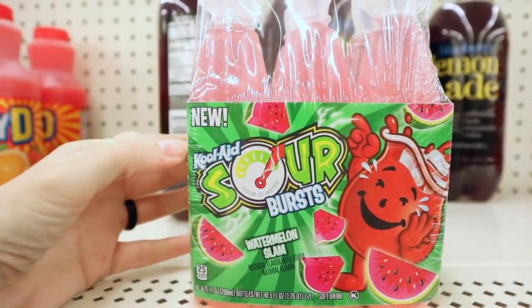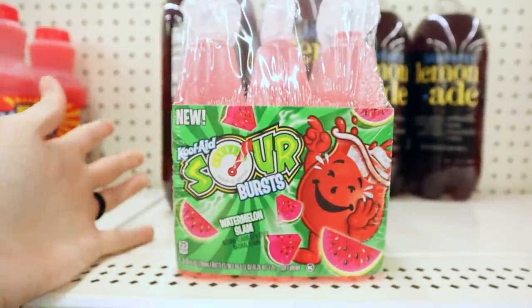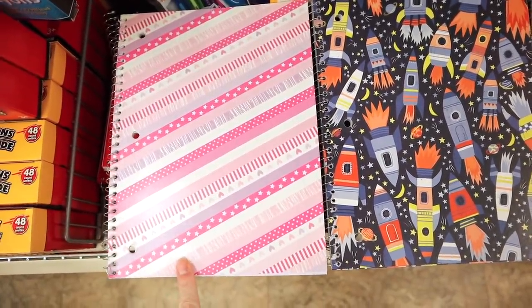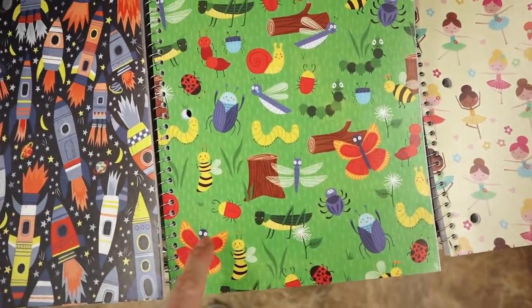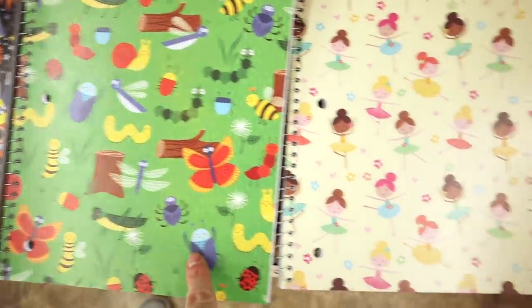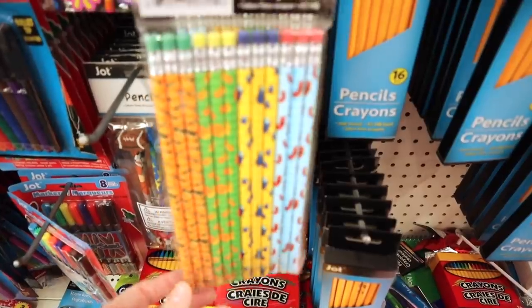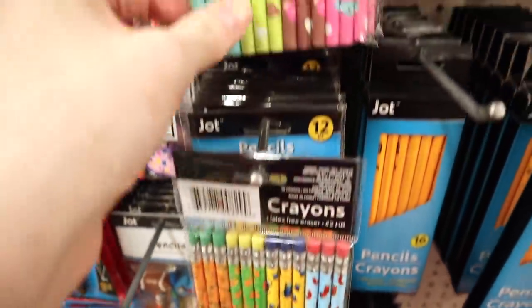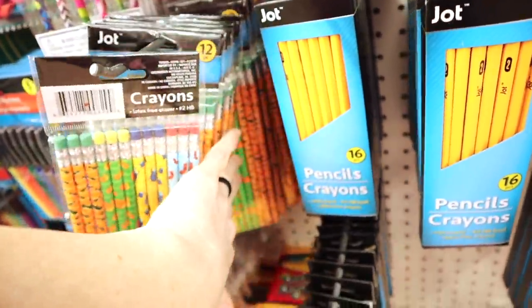New flavor of Kool-Aid — these say new Kool-Aid Sour Bursts in Watermelon Slam. You get six in these Jot notebooks — these are the 70-sheet lined pages, like for kids to take to school. We have the pink, the rocket ship. I thought this one was adorable with all the bugs and the outside animals, grass, and logs. And then we have this one with ballerinas. We also have new pencils, also by Jot, and you get 12 in here with different designs — we have snails, this one's all insects, and up here this one is all animals: a monkey, a giraffe, a pig.